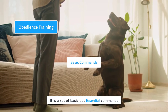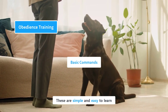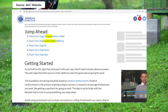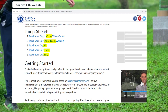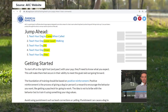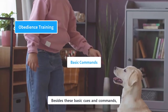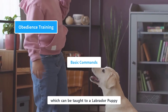It is a set of basic but essential commands that every puppy needs to learn. According to the American Kennel Club, there are five basic commands that should be taught to every puppy: come, heel, sit, down, and stay. Each of these commands needs to be elaborated separately, which cannot be done in this video. However, you may find a thorough explanation of each command from an expert on the American Kennel Club website. Besides these basic cues, there is a long list of more commands and tricks which can be taught to a Labrador puppy.